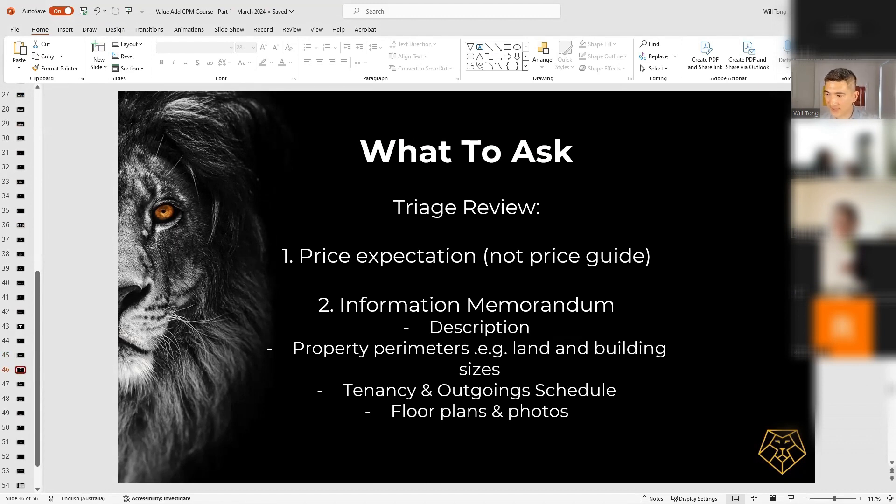Going back to the presentation — this is what I'm asking during the triage review. First, I'm asking for the price expectation. Notice I didn't write 'price guide.' There's a very subtle difference — in places like Queensland, agents are not allowed to give price guides by legislation. But if you ask for price expectation, they'll say, 'Yeah no worries, we're asking two million dollars.' Number two, very importantly, we want a copy of the information memorandum, which gives us the property description, land and building sizes, zoning, tenancy and outgoings schedule, floor plans, and photos.